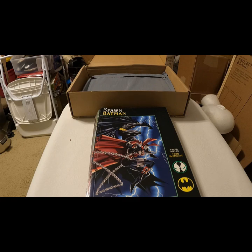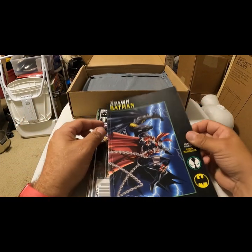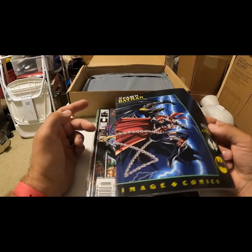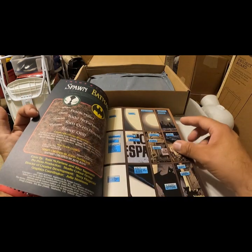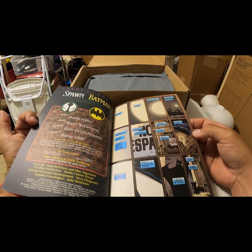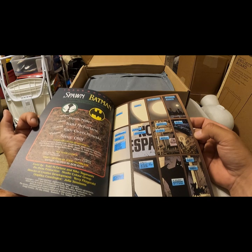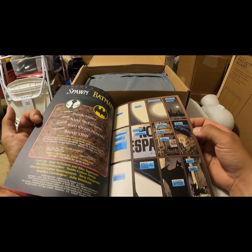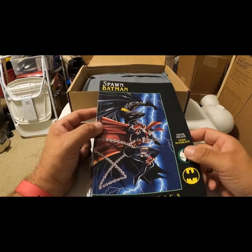Let's kick this off. Image Comics — Spawn, Batman. Spawn, Batman — I don't see a 'versus' so what are they doing? Are they beating each other up? It is McFarlane, 1994. Spawn versus Batman is a companion piece to DC Comics' The Dark Knight Returns. It does not represent current DC continuity. You know, that's two cool characters, cool artist — probably worth something.